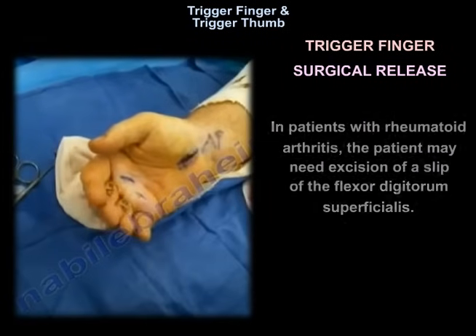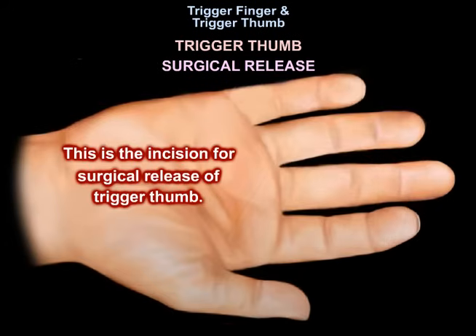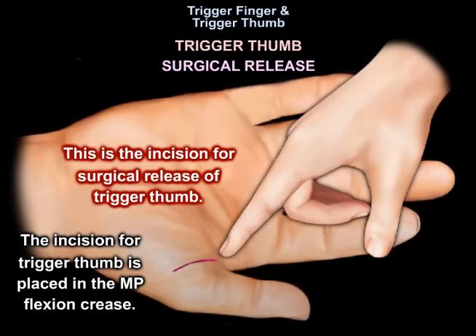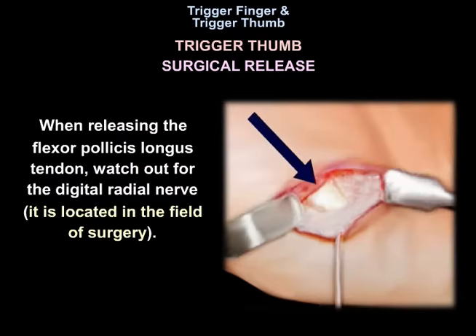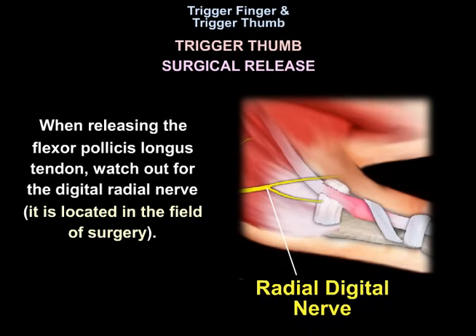In patients with rheumatoid arthritis, the patient may also need excision of a slip of the flexor digitorum superficialis. For trigger thumb, the incision for surgical release is placed in the MP flexion crease. When releasing the flexor pollicis longus tendon, watch out for the digital radial nerve, as it is in the field of surgery.